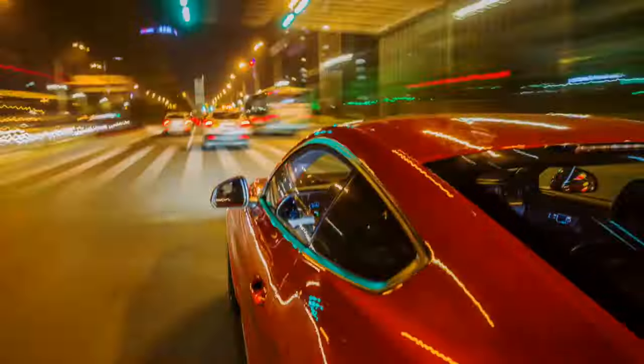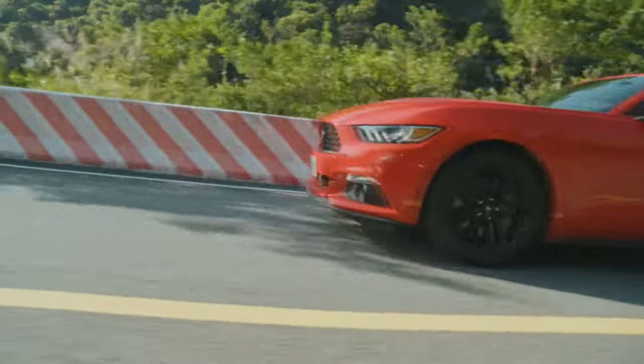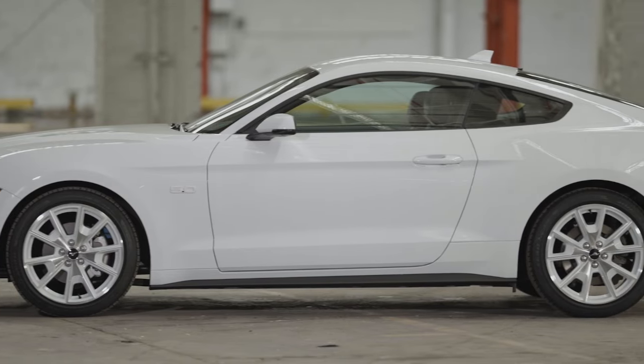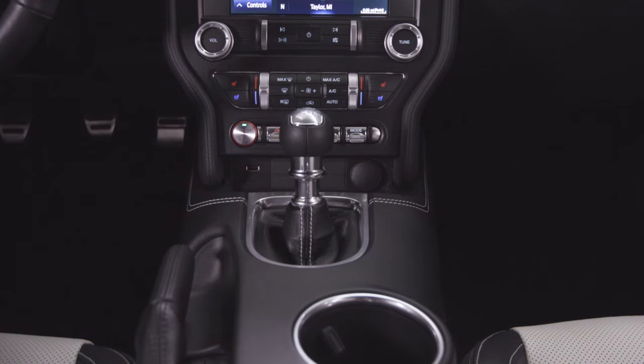Next up are the known faults or problem areas to look out for across the Mustang range. On any potential purchase, check around the door and beneath the rear windows for any sign of water ingress. Also make sure the ventilation system works and moves across the range of temperatures and speeds without sticking.